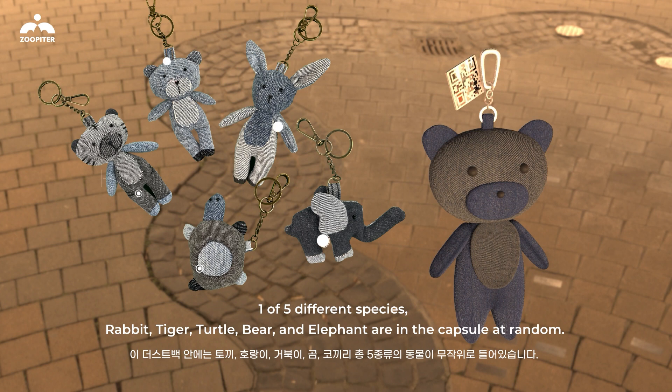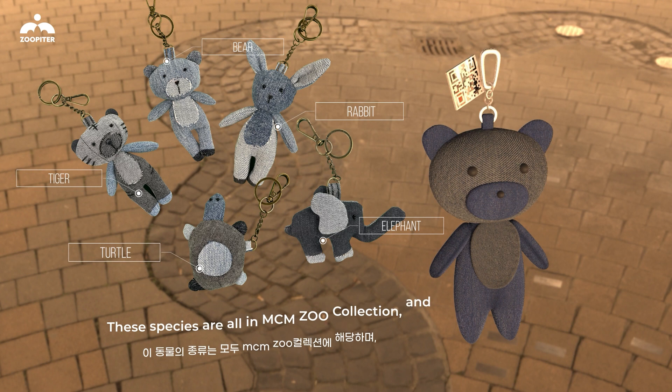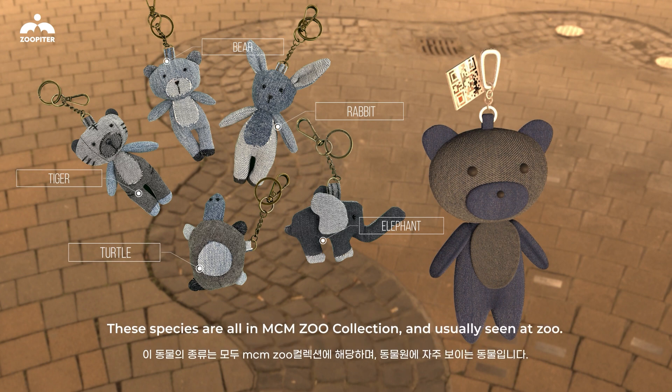One of five different species — rabbit, tiger, turtle, bear, and elephant — is found in the capsule at random. These species are all featured in MCM's Zoo Collection and are animals commonly seen at the zoo.